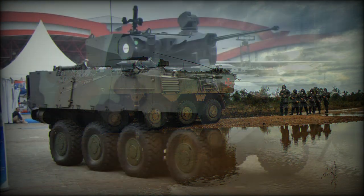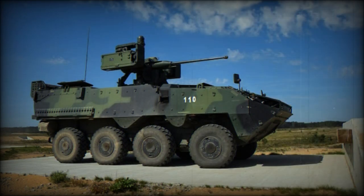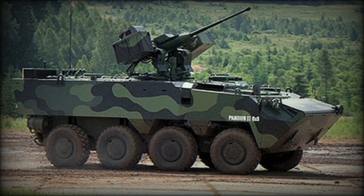This armored vehicle is available in 6x6 and 8x8 configurations and is in service with the Austrian Army. Portugal ordered 26 8x8 armored vehicles in 2005.